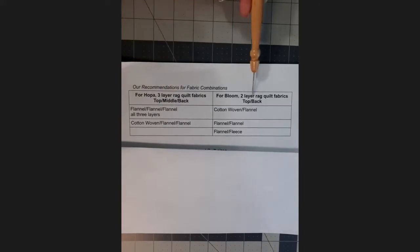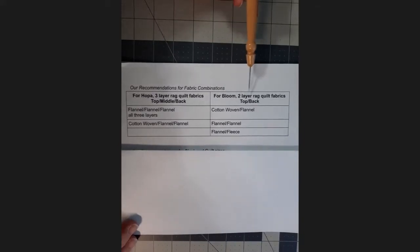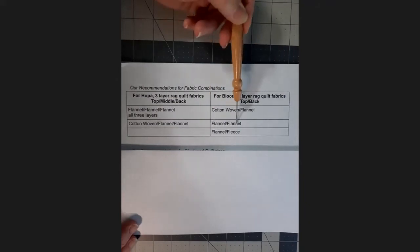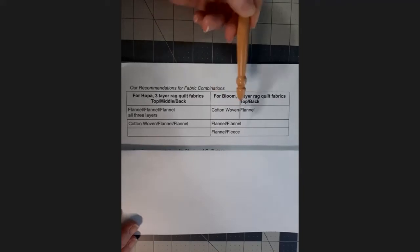For Bloom in Fayetteville, Georgia — a warmer climate — we recommend a two-layer rag quilt for those teens and tweens. Fabric combinations for the top and back include: cotton woven on top with flannel back; flannel/flannel; or flannel with fleece. You could also do cotton woven with fleece. These aren't the only combinations, but they're a good starting point.